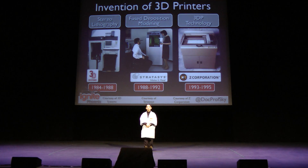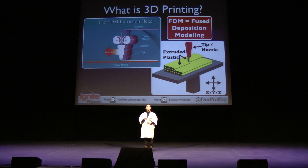3D printers are a tool that many of today's inventors use. The first 3D printer was invented in 1984 by Charles Hall. Here's how a 3D printer works: you take a plastic filament, push it into a heated nozzle, melt it, extrude it out onto the moving build platform, and this creates your object.